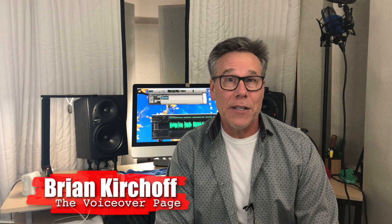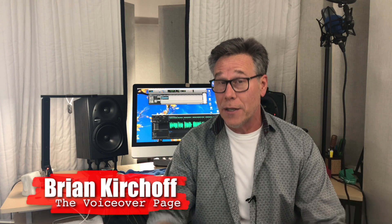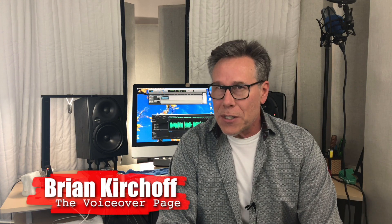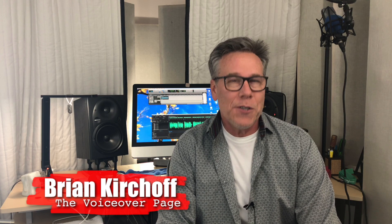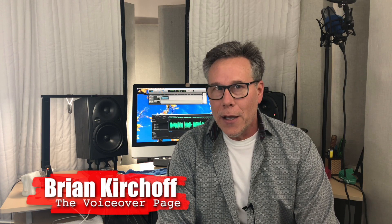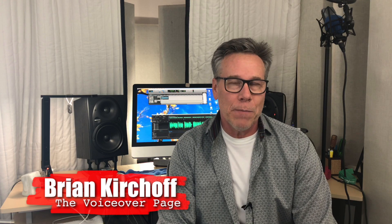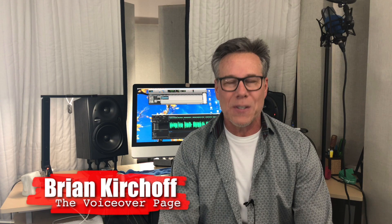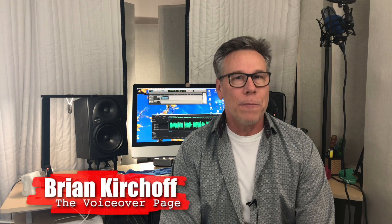Assuming your current recording environment is acoustically correct, when you make changes you have to make sure that the new setup sounds exactly the same as the previous one. This is Brian Kirchhoff, welcome to the VoiceOver page. With a new year, for me, is going to come a new configuration in my studio, and that means I have to make sure that what I end up with sounds exactly the same as the previous setup.